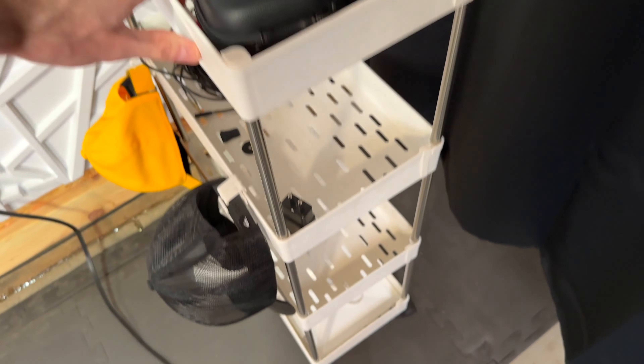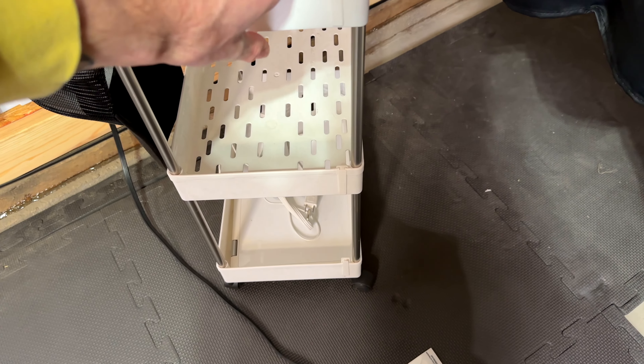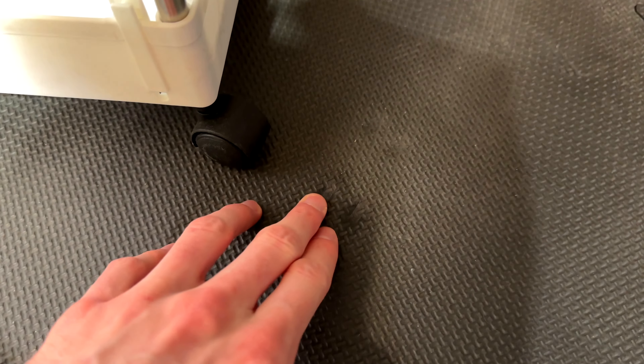I have two more quick examples. This is a very light cart, but it still leaves very small marks after sitting for a while. These will definitely go away, but this cart only weighs a couple pounds. So it definitely has to do with how long something's been sitting versus just how heavy it is.